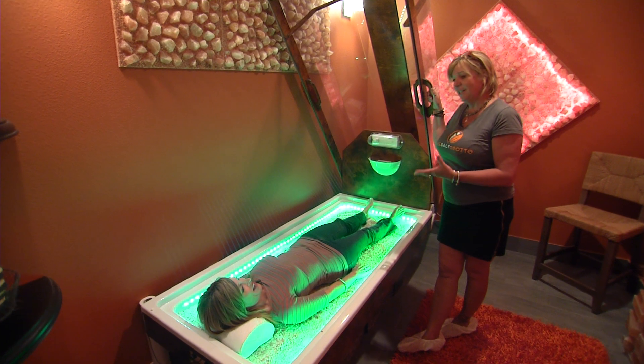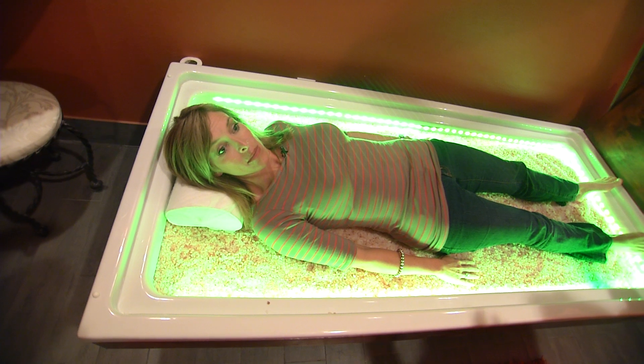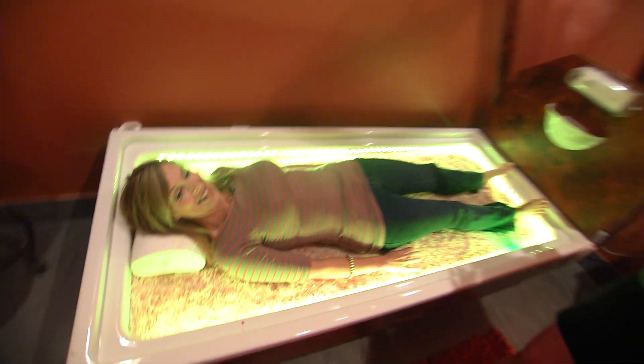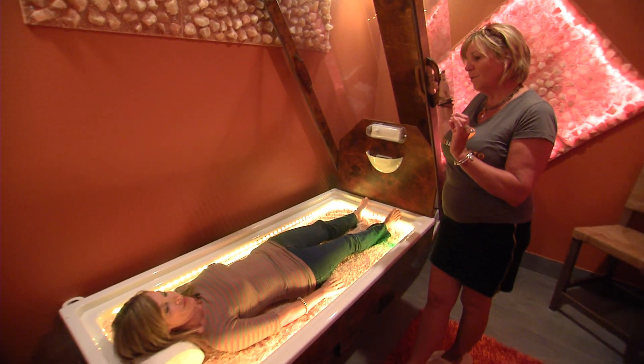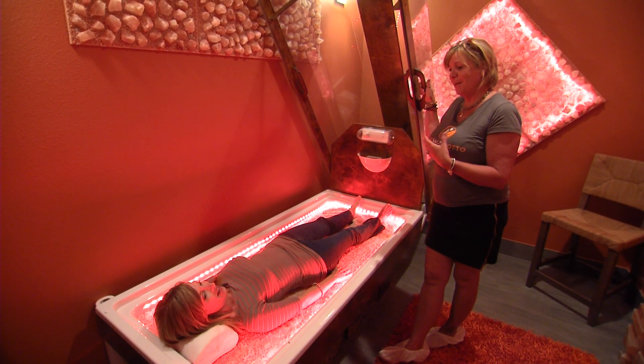We can really customize the treatment for you. If you're having an especially difficult allergy day, you can come in here for 15 minutes or so. We can change the size of the salt particles and adjust the rate of speed that they're dispersed in here.